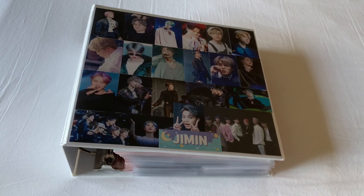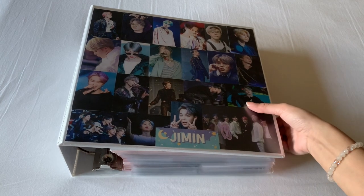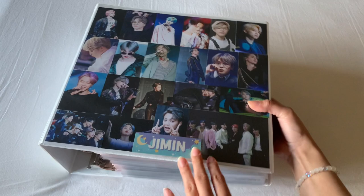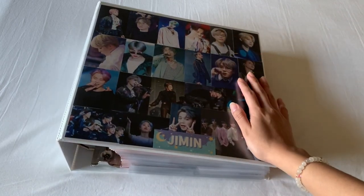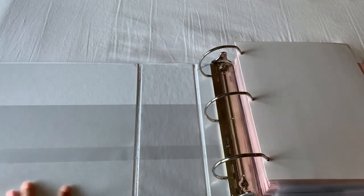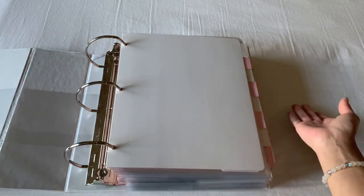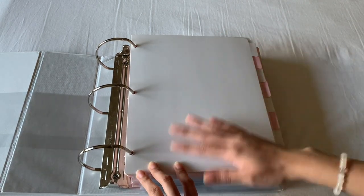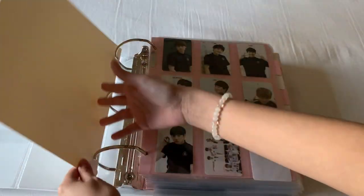Welcome back to another video. So I finally decided to do a binder update for the month of August. The last binder update I did was back in December, so it's been a while. The front cover of my binder changed — it's no longer the one I had last time, it's just some unofficial prints that I printed out. I don't have anything on the side or the back. On the inside it's all empty and I added in dividers. I like to start off with a white divider and I don't want to have anything up in the front.